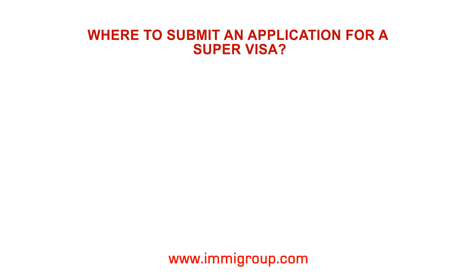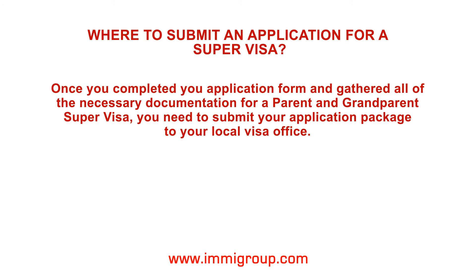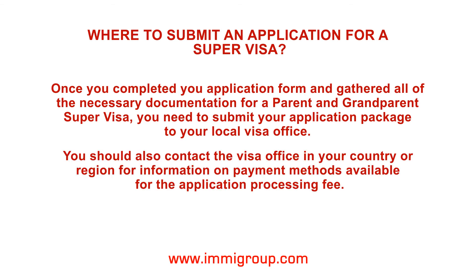Where to submit an application for a Super Visa: Once you have completed your application form and gathered all of the necessary documentation for a parent and grandparent Super Visa, you need to submit your application package to your local visa office. You should also contact the visa office in your country or region for information on payment methods available for the application processing fee.